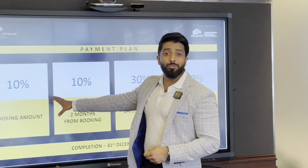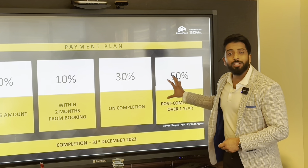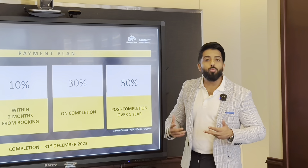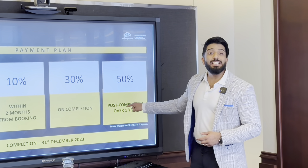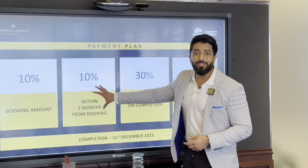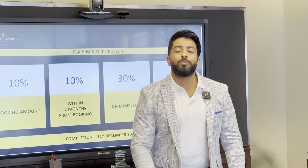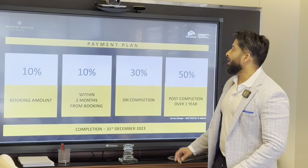For Boulevard view and Canal view units: 10% on booking, 10% within two months. This entire section can be financed because on receiving the completion certificate, banks are willing to finance the product. If you don't want to finance, you have an 18-month post-handover payment plan. You'll have major support because Downtown Dubai short-term rentals for a three-bed are going at close to 50,000 dirhams a month.